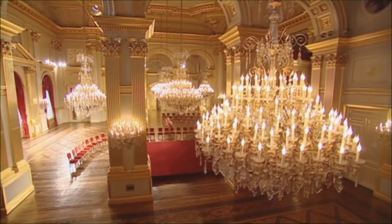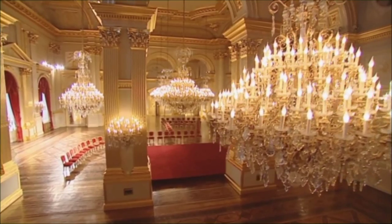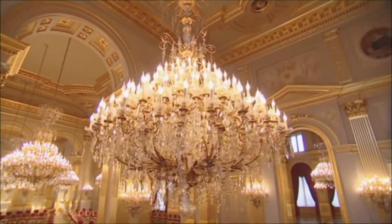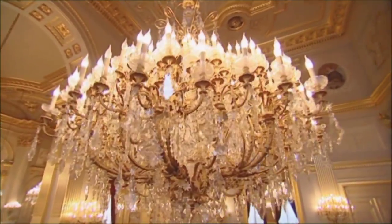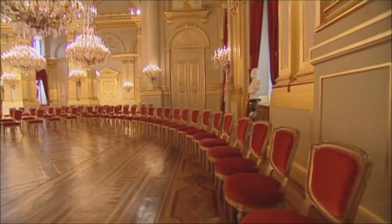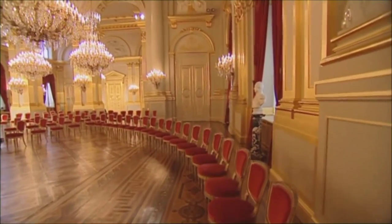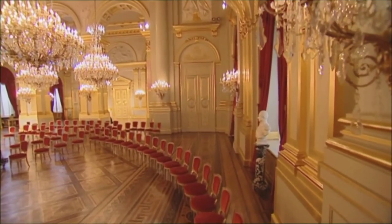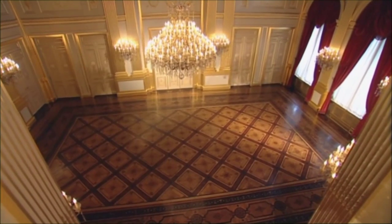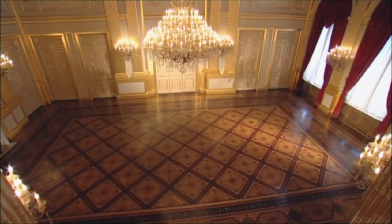Now we come to the throne room. Here, more than anywhere else, we see the ambitions of Leopold II. The monarch felt cramped in the palace left him by his father. He harbored great ambitions for his kingdom and felt that the royal palace should reflect the full grandeur of Belgium. He commissioned the architect Alphonse Ballard to design a vast ballroom, which would ultimately become the throne room. Leopold II made no mystery of his interest in classic French architecture, especially the prestigious palaces of Tuileries and Versailles.